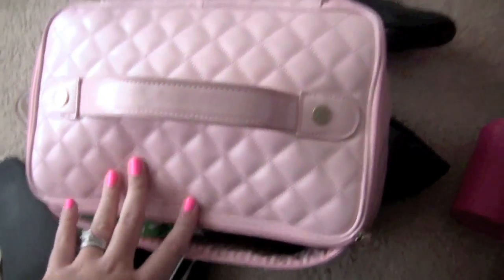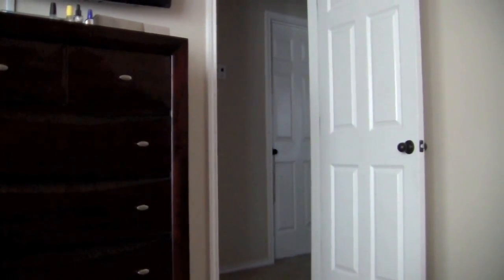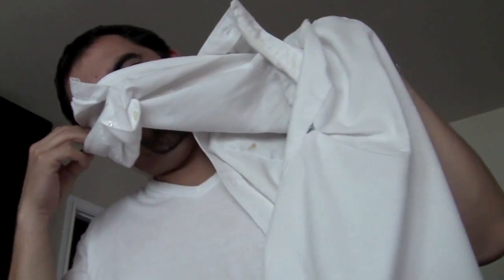This bag is from Victoria's Secret — I've had it for a long time. I used to keep all my makeup in it, that's how little makeup I used to own.